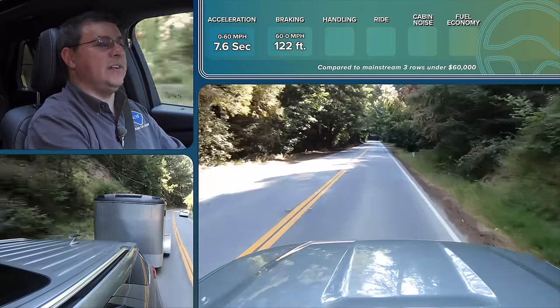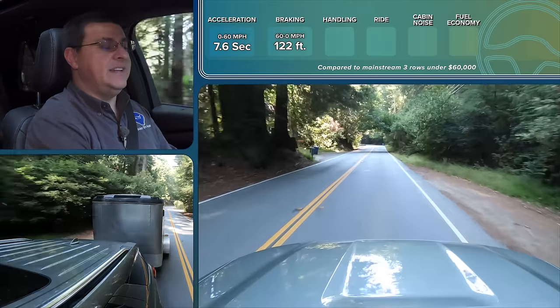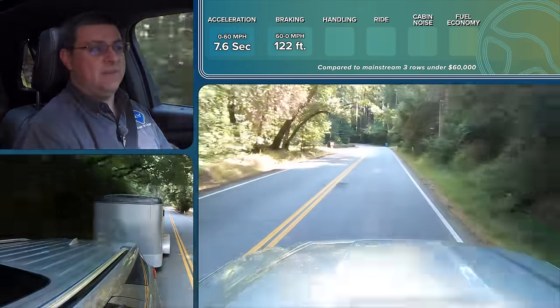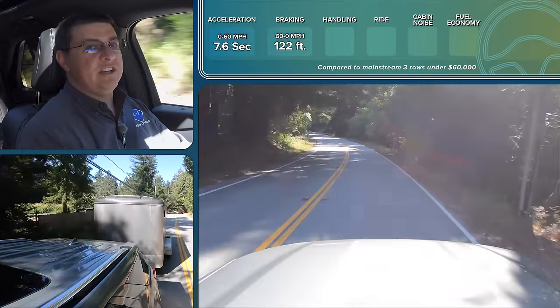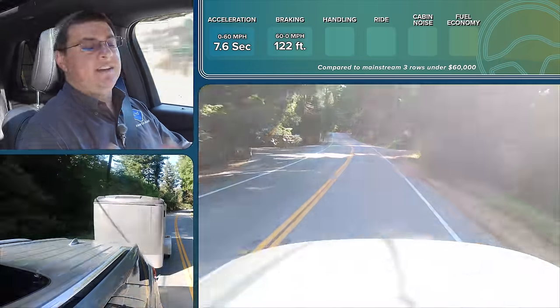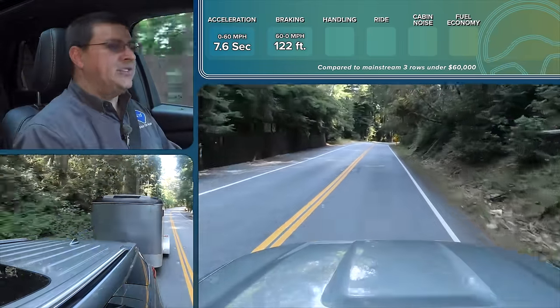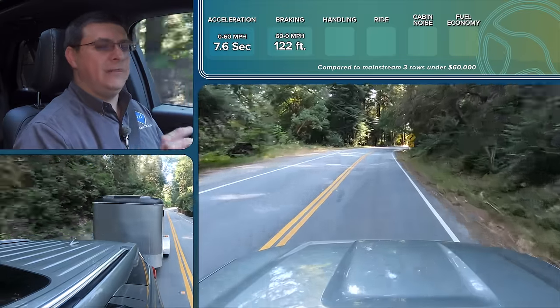The Highlander Hybrid takes 130 feet to stop from 60 mph, likely due to skinnier tires. Toyota's hybrid systems also don't switch as smoothly between regenerative braking and friction braking, and sometimes that causes their 60-to-zero score to be a little bit longer because the reaction time in the system seems to be a little longer than competitive hybrids like the Ford Explorer Hybrid.